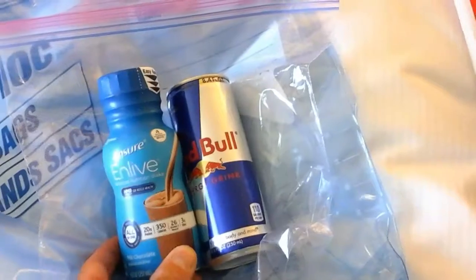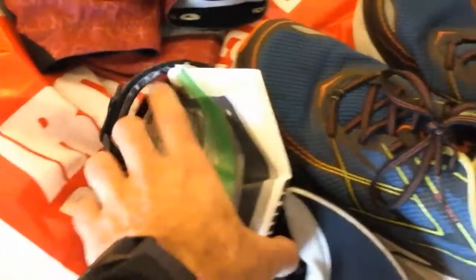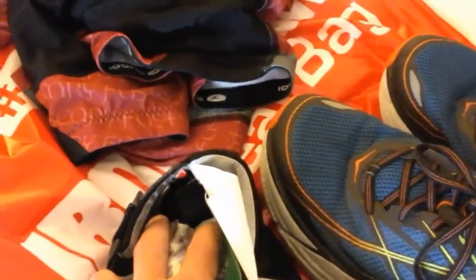The only additional things I'll have are emergency items in case I need them — in case it's a longer day than expected on the bike. That's a little meal replacement shake or some Red Bull if I need a real kick. Depending on how I feel I might use those, but I probably will not.